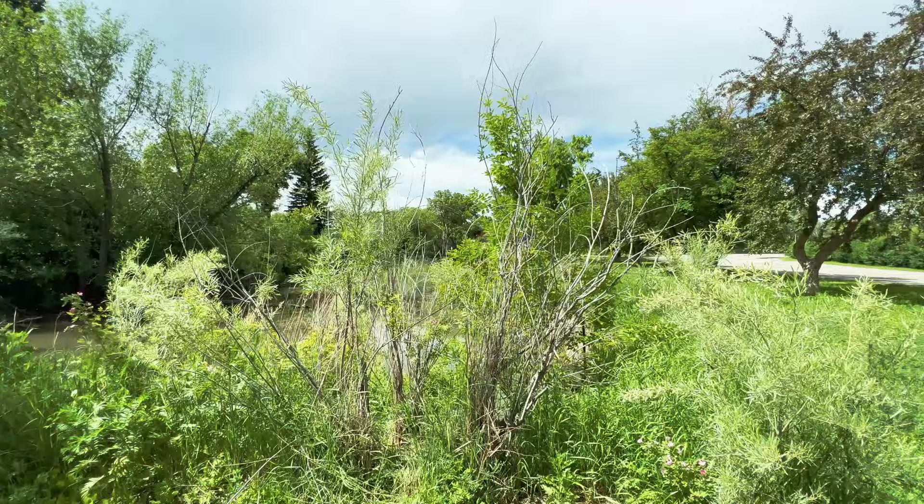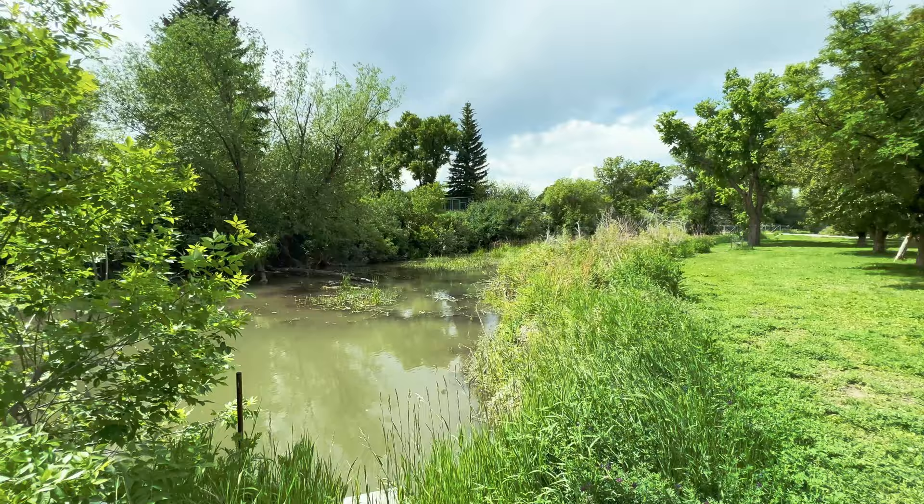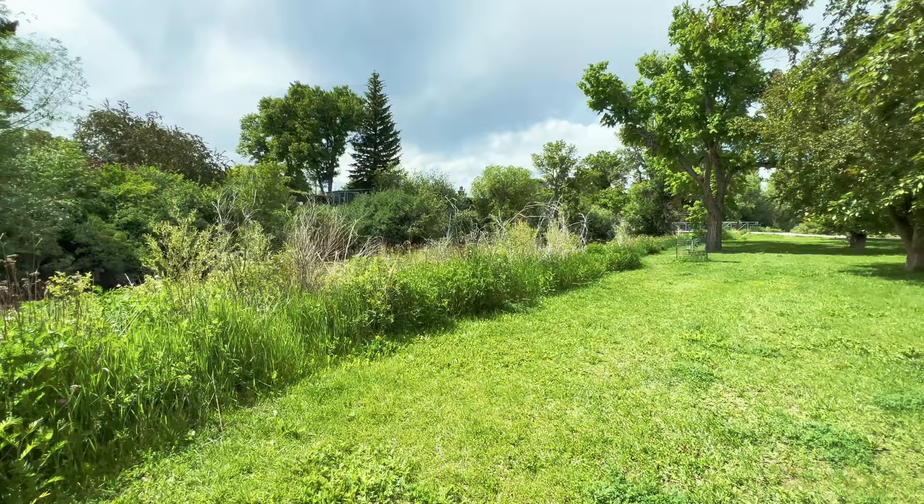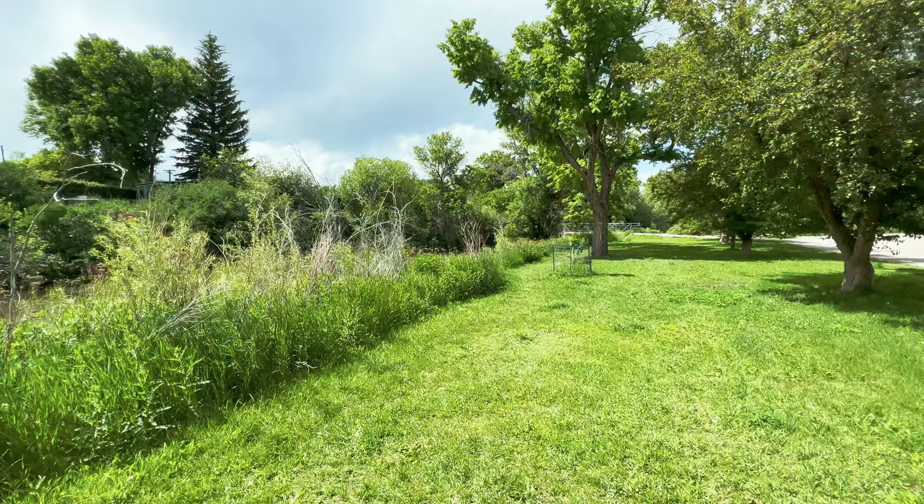150 years ago when Livingston was just getting cranking, this place looked completely different in a lot of ways - in a lot of ways it was much the same. Thus is the nature of the river. There's a kingfisher up in that branch.